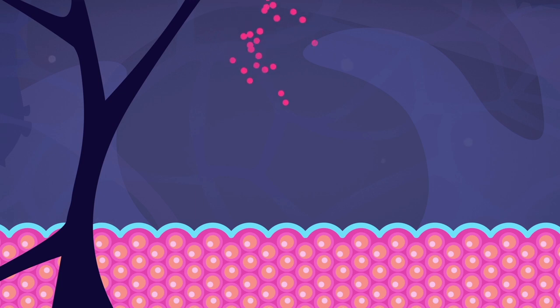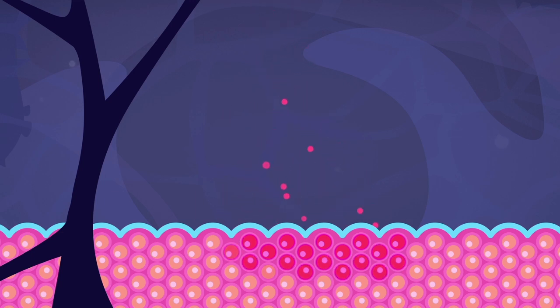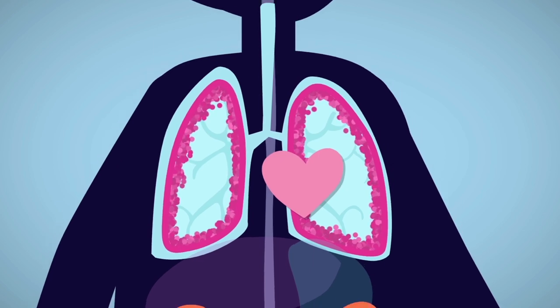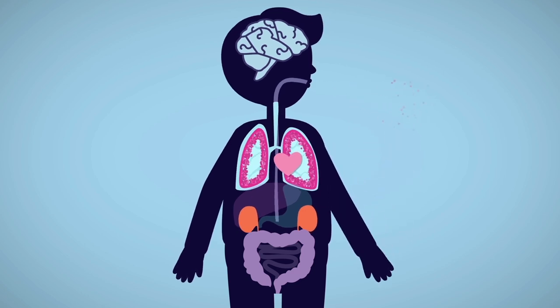SARS-CoV-2 attacks cells that are rich in a cell surface receptor called angiotensin-converting enzyme 2, ACE2, an enzyme that helps regulate blood pressure. The lungs are the primary battle zones where the virus can do serious damage, which are rich in ACE2.